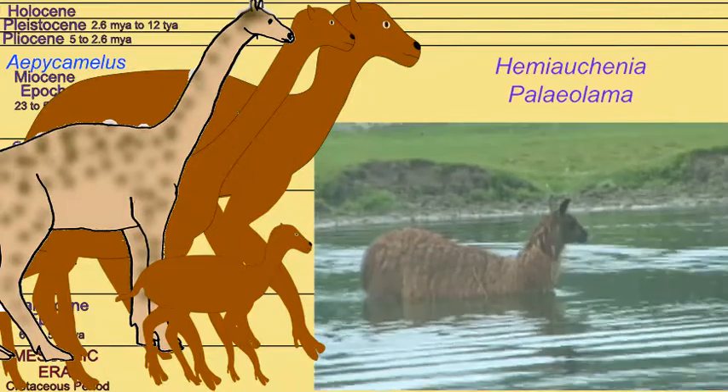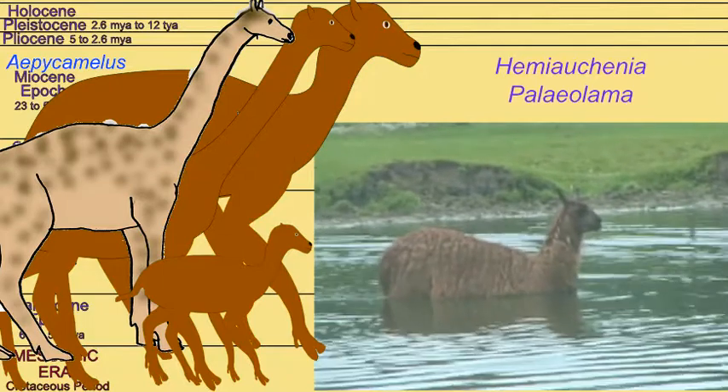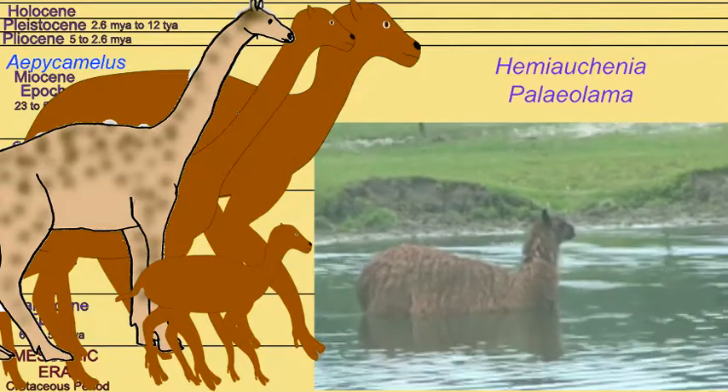Some were the ancestors of llamas — the earliest members evolved in North America, but some traveled south when South America and North America joined about four million years ago.